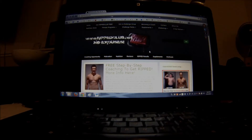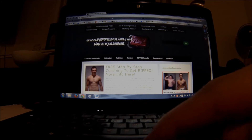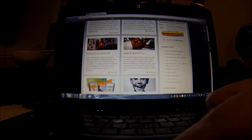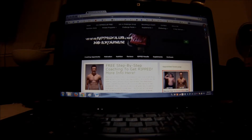All right, gang, Coach Todd here. Look at that website — what a handsome young lad on the screen, and what informative articles. What a gem of a website I've just found. Oh wait, that's right, it's rippedclub.net — that's my site!